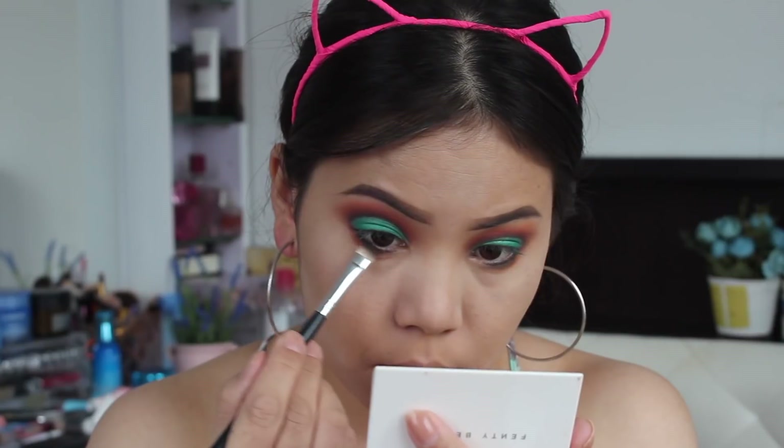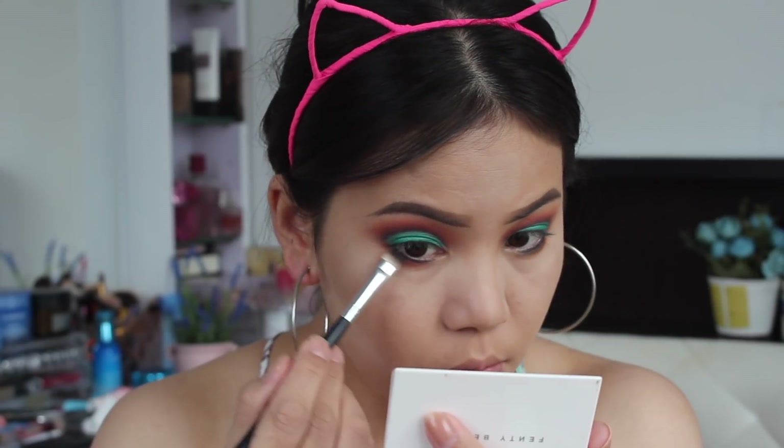So now I'm going to smoke out my lower lash line, pretty much the same as our upper eyelid.